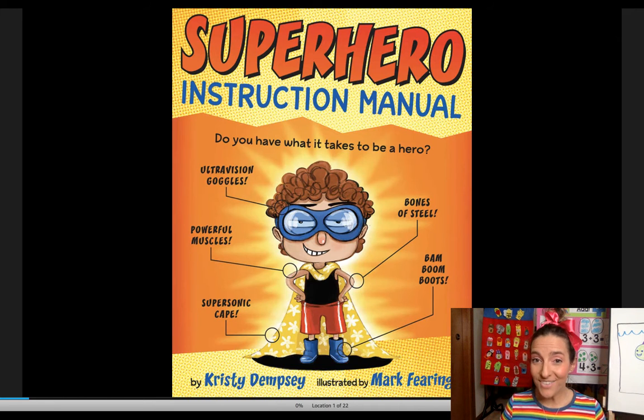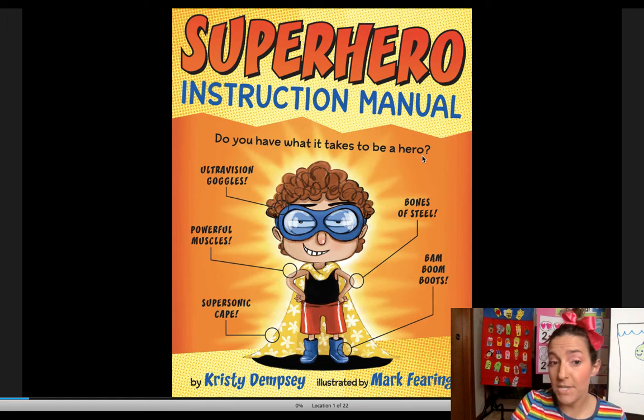We're going to read a book that I just found today, but I love it, and I'm so excited to read it to you. It's about how to make yourself a superhero, and that's going to be part of our Seesaw Assignment today. The book is called Superhero Instruction Manual. Do you have what it takes to be a hero?